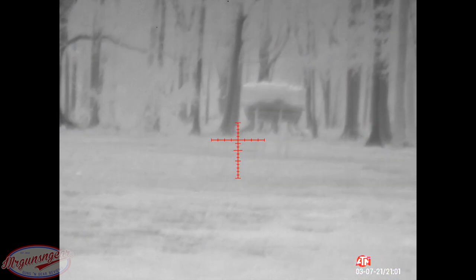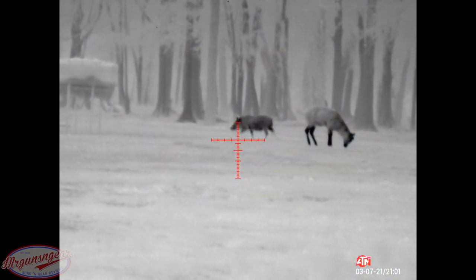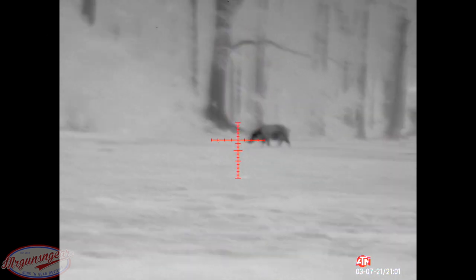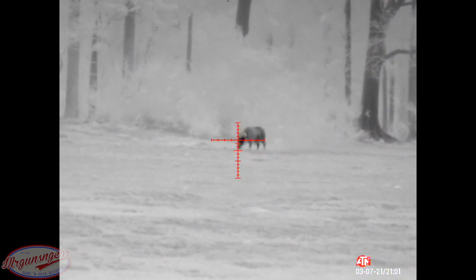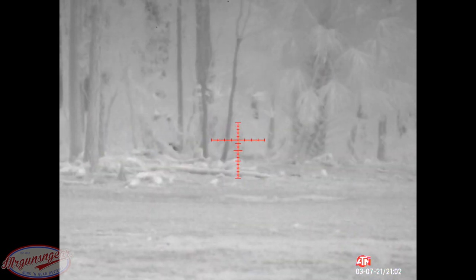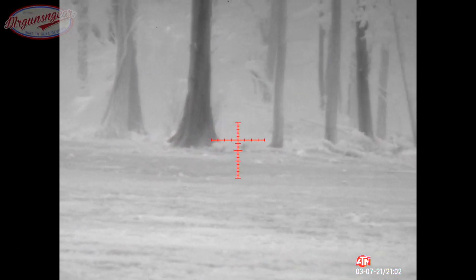Just walked behind it. All right, there we go — come here girl. Just one, it's moving, it's moving. All right. I see it — damn, it's behind that tree.